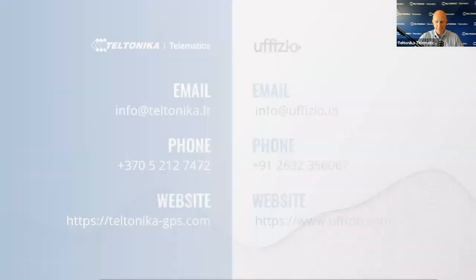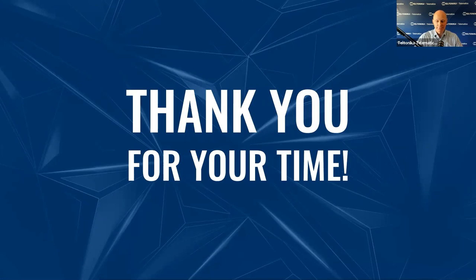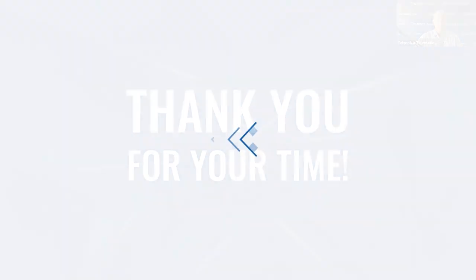That concludes our session. I hope you enjoyed it and found this webinar relevant and helpful for your business. On behalf of Teltonika Telematics and Uphizio teams, thank you very much for following along, your time and all the questions today. Meanwhile, take care of your business, stay safe and goodbye for now.